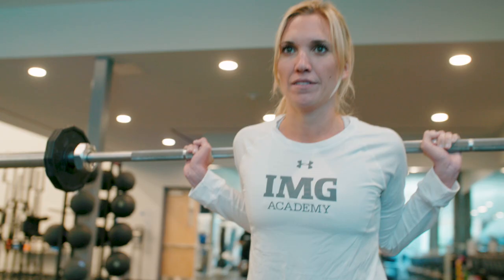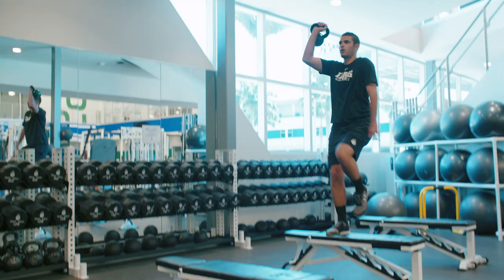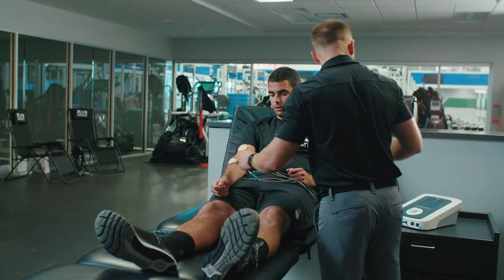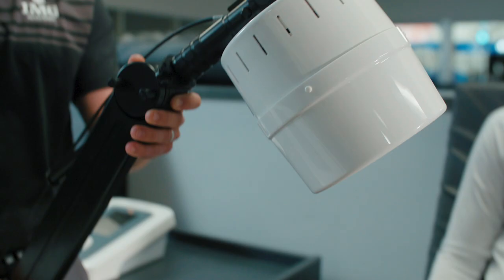We use Accelerated Care Plus with all of our sports here at IMG Academy, starting with our individual sports such as golf and tennis, and going through our team sports with baseball, lacrosse, soccer, basketball, football, and track and field.